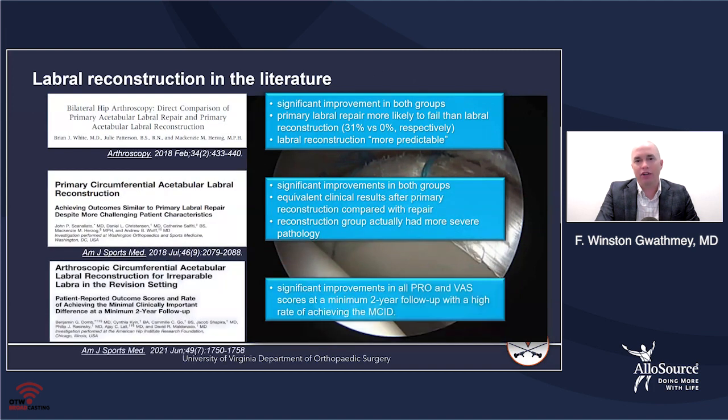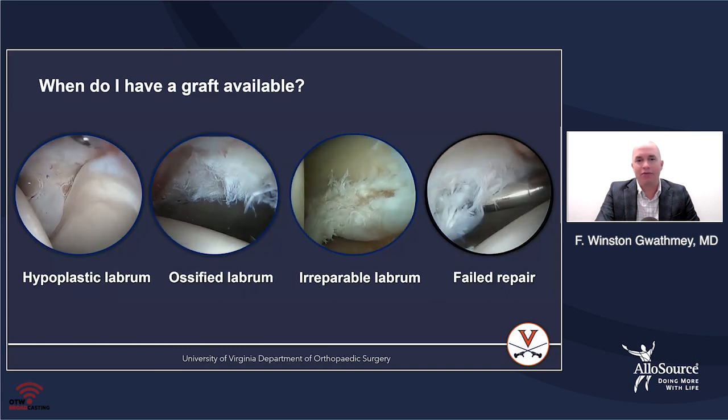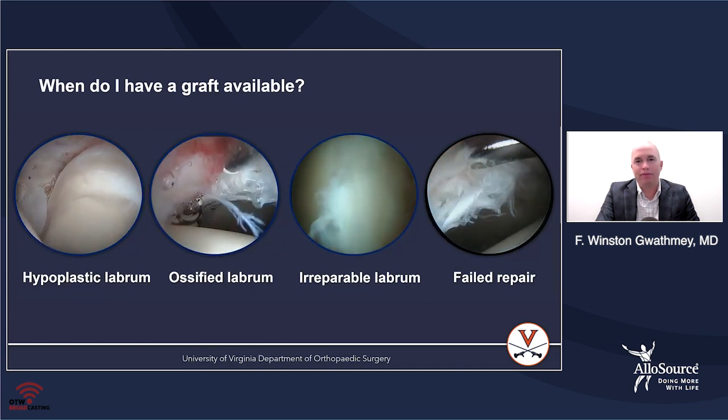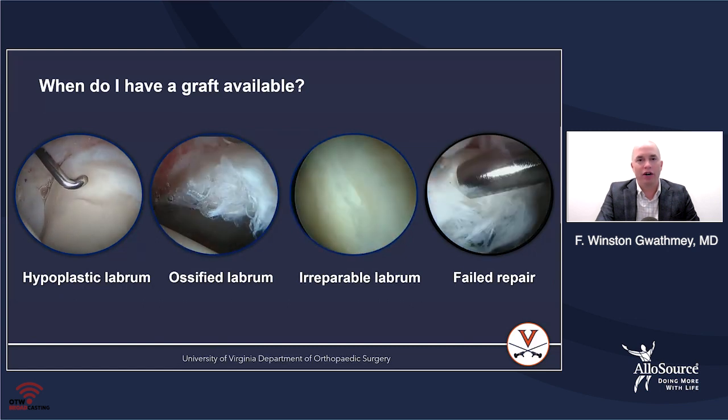As far as the literature, there are very good long-term outcome studies now showing that labral reconstruction does quite well. I have a graft available in scenarios involving hyperplastic labrums, ossified labrums, irreparable labrums, and failed repairs. I think it's important to go into those cases with the potential to reconstruct.